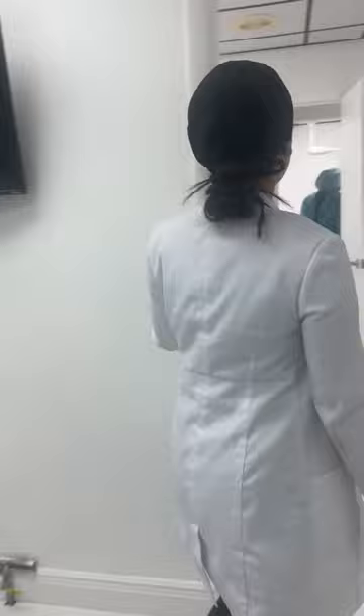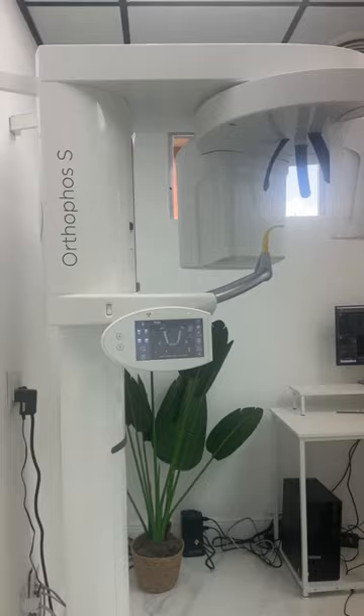In here we have our CT room. We have a CT scan here that allows us to prepare for our implant surgeries and see a 3D rendering of a patient's bone and anatomy.